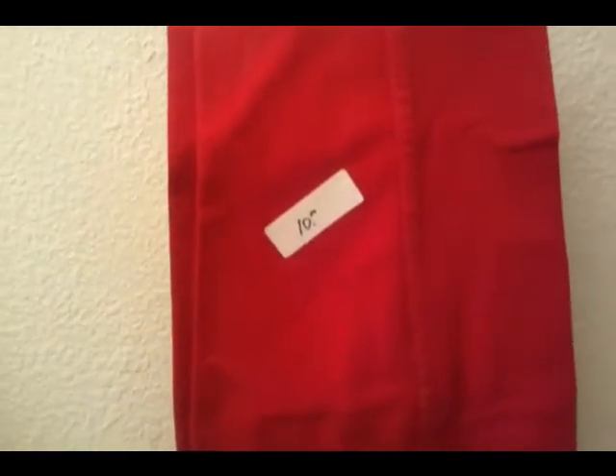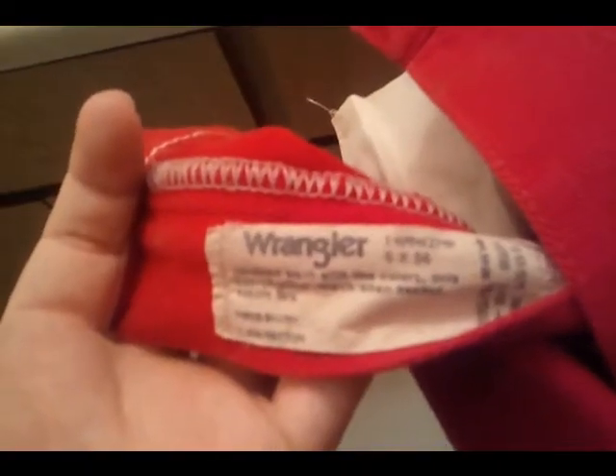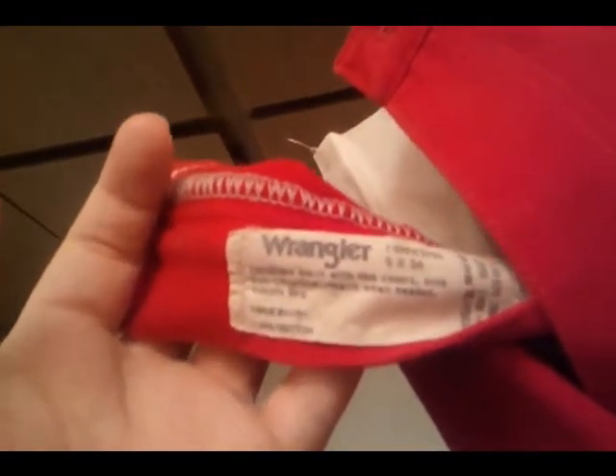Some snazzy red Wranglers in great condition. I did wear these more than most of the other stuff. Red's always a good color, so asking $10. These are size 5 by 36. Even though my inseam is not 36, I like to stack my jeans — I always got my jeans really long like that. These are just in really great shape.